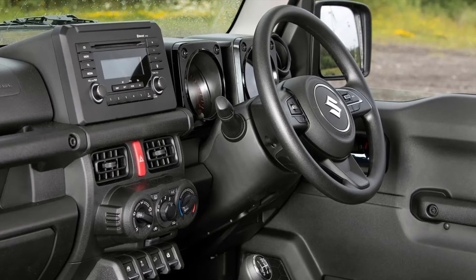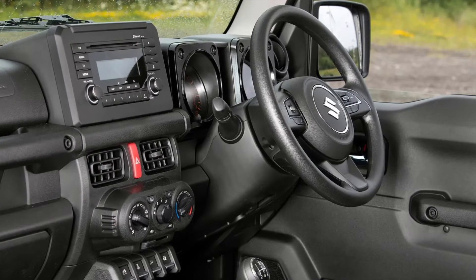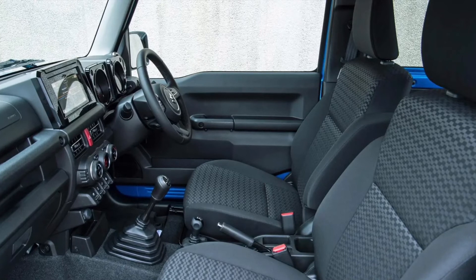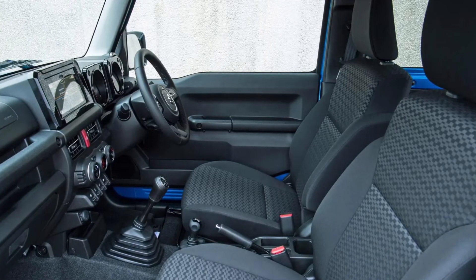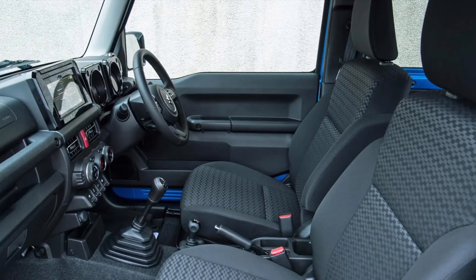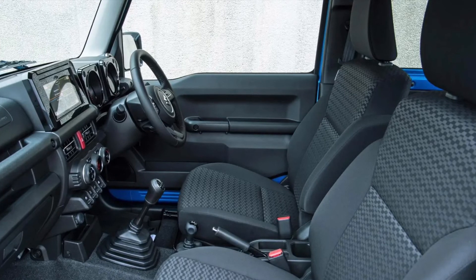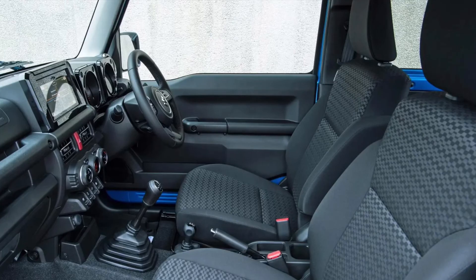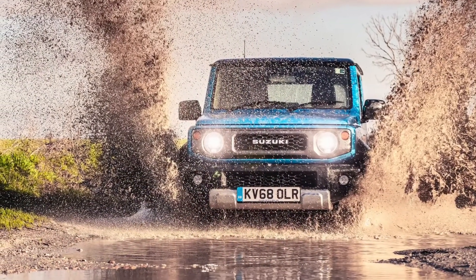There is no turbo, no hybrid assistance, and no diesel. Suzuki never confirmed how quickly the 1.5-litre motor can haul all 1,135 kilograms — or 1,090 kilograms sans rear seats — from 0 to 62 mph, but if it's under 12 seconds we'd be impressed. That boxy physique will eventually stop bullying the air at 90 mph. Of far more relevance are claimed figures of 36.7 mpg and 173 g/km CO2.